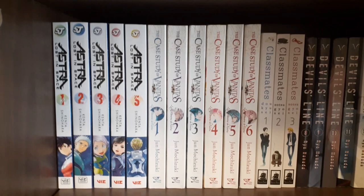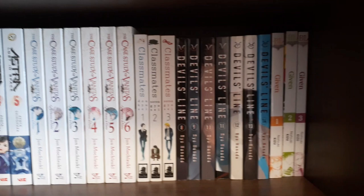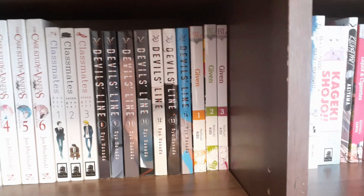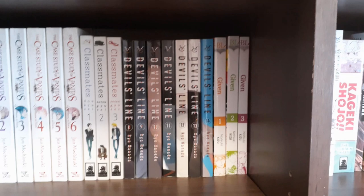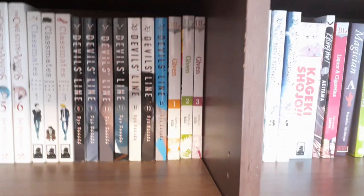We have volumes 1 to 5 of Astra Lost in Space — that is complete. The Case Study of Vanitas, volumes 1 through 6, I think that's caught up. You'll definitely notice a vampire theme. Classmates, volumes 1 to 3, caught up with what's been licensed — there are more spinoffs they could license if they want to. Devil's Line, volumes 8 through 14 — I do have volumes 1 to 7 but they're in America, so this is complete.